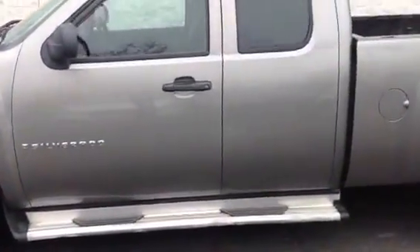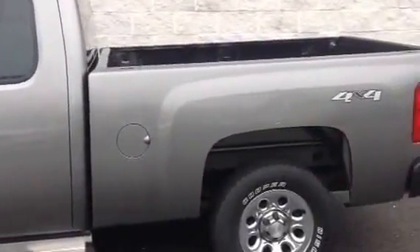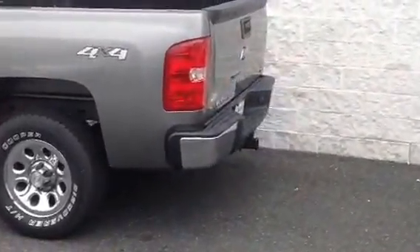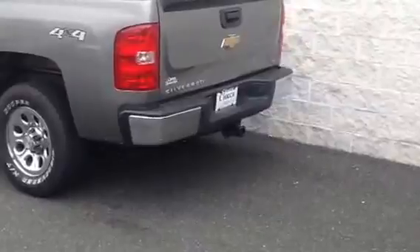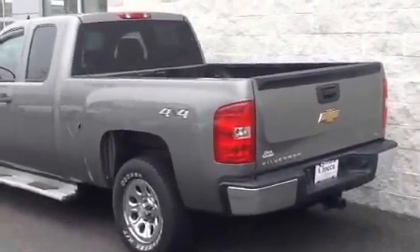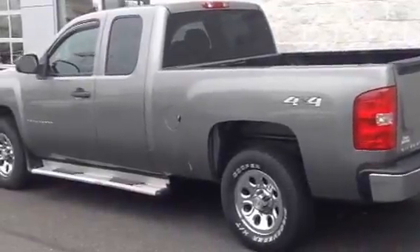As you can see, it does have steps for easy access into the cab. It does have a spray-in bed liner and a tow hitch with integrated wiring right into the bumper. It is an LS, so that's why it's on the cheaper side with only 89,000 miles.